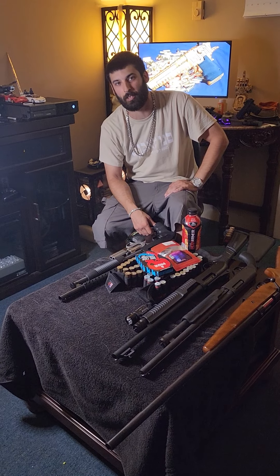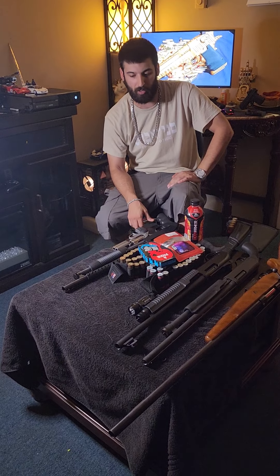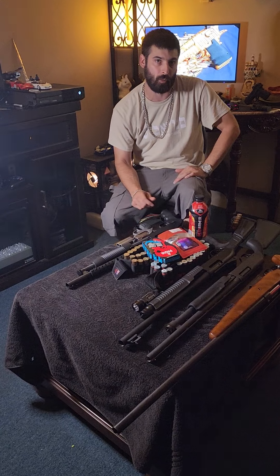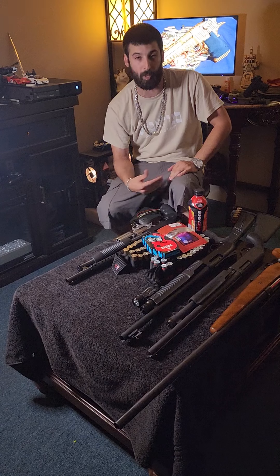Hey, welcome back, appreciate it. I'm gonna drop a little video right now. This is based on five shotguns I think everybody should own if you're into firearms — these are five types of shotguns that I'll recommend for people to own and buy.